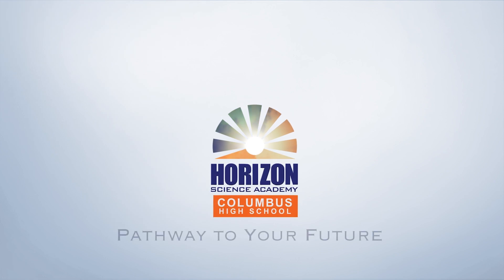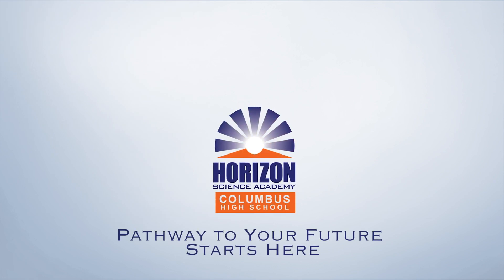Horizon Science Academy, Columbus High School. The pathway to your future starts here.